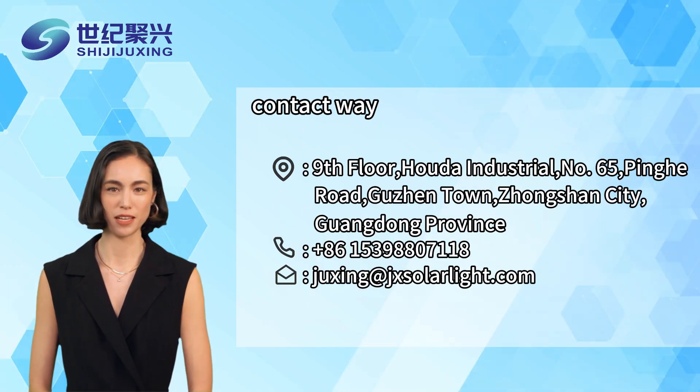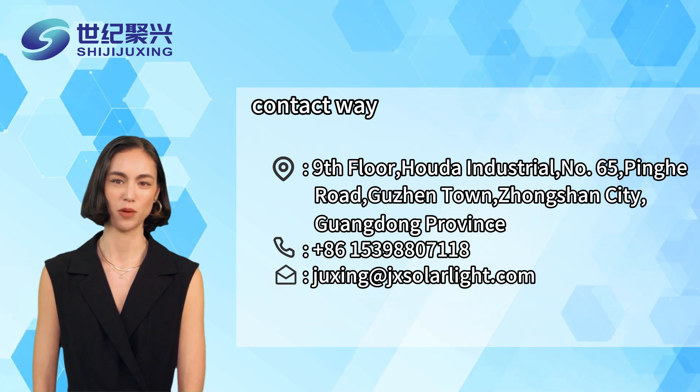If you are interested in our products, please contact us and we will send you our rich product catalog.